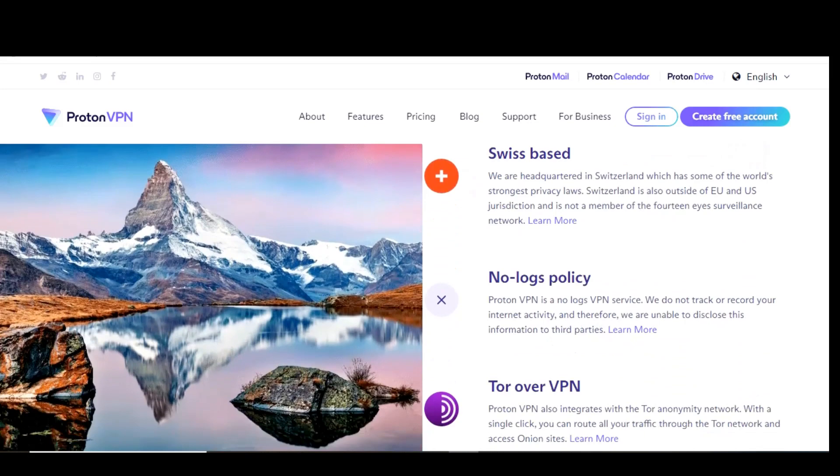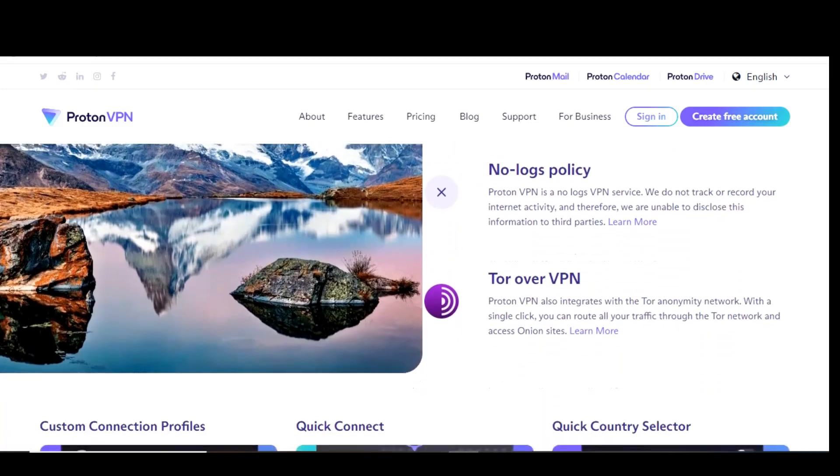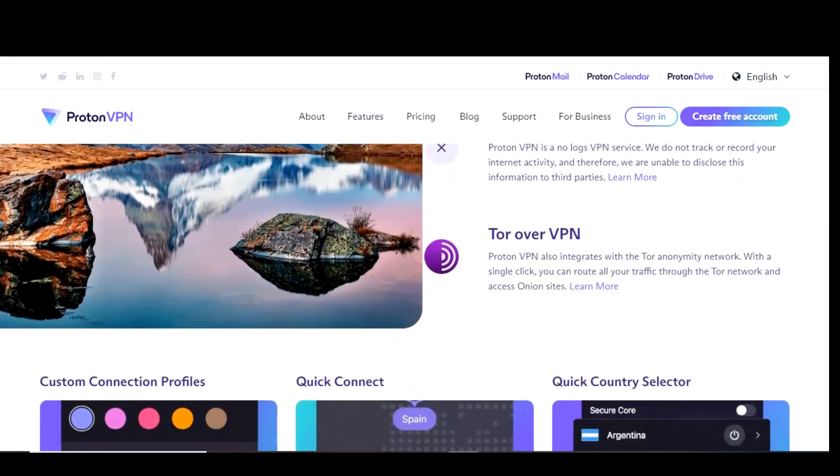ProtonVPN has apps available for Windows, macOS, Linux, iOS, and Android. It's even available for Chrome OS for Chromebooks.